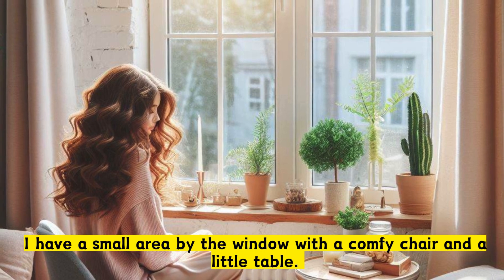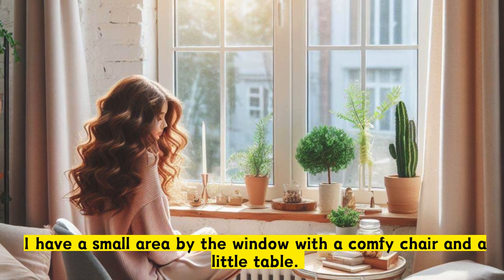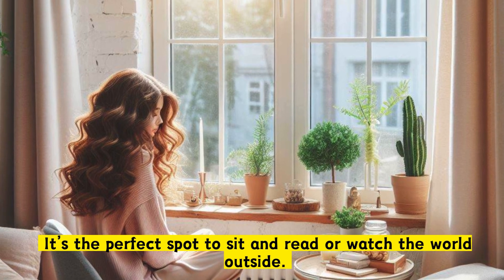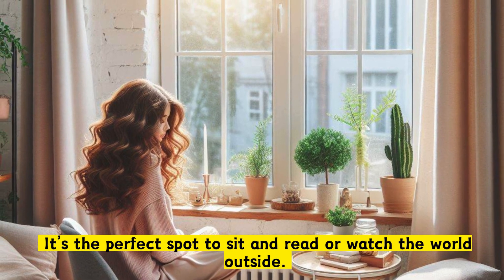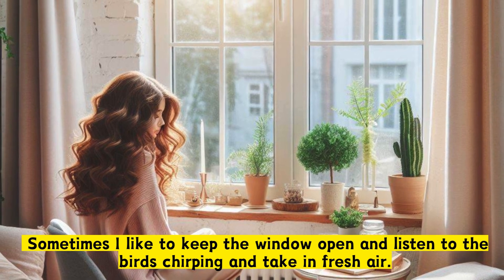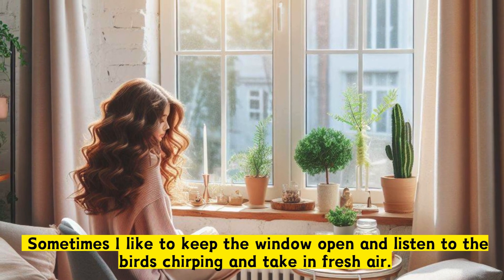I have a small area by the window with a comfy chair and a little table. It's the perfect spot to sit and read or watch the world outside. Sometimes I like to keep the window open and listen to the birds chirping and take in fresh air.